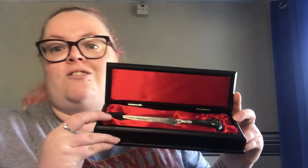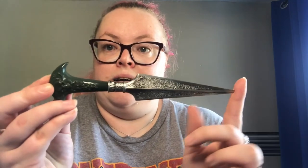It is Miss Bellatrix Lestrange's dagger! I'll get it out of the box quickly — as I said, I'm going to do a proper in-depth look at it in another video. I've also got one more thing coming which will also have a separate unboxing video, so that'll be something else to look forward to.